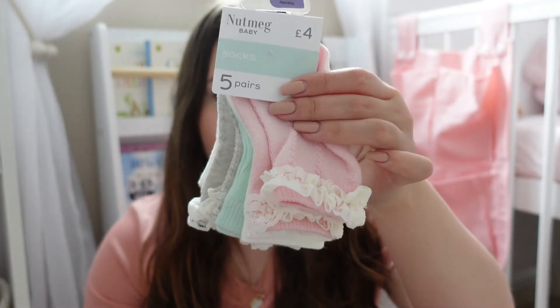Jumping into the box right next to me, I've got some bits from Morrisons. When I went there I was so impressed — their stuff is so cute and it's really affordable. I definitely think Morrisons have the best selection and the best prices. So really basic — I just got some socks. Some of them have frills on and some don't, but they're just in these lovely spring summer colours.